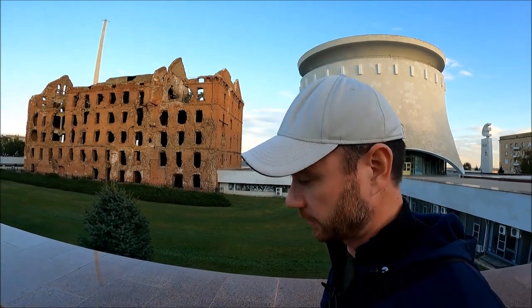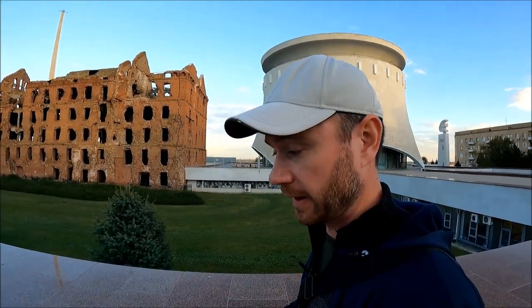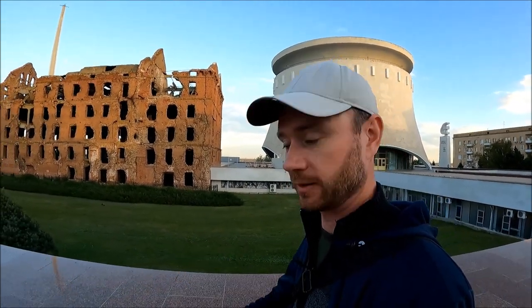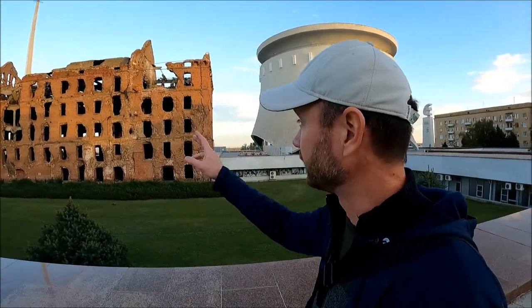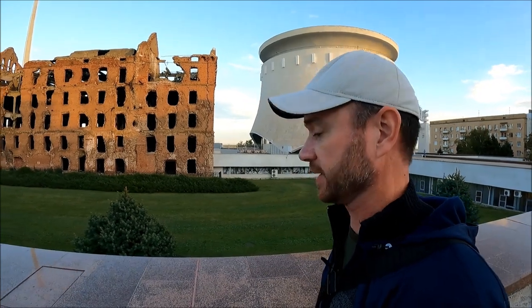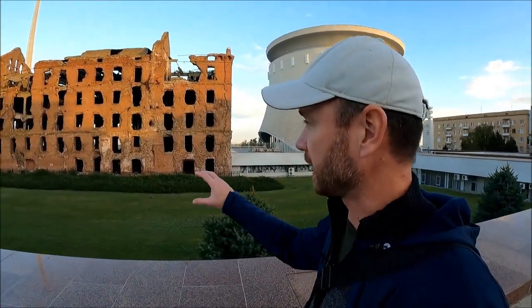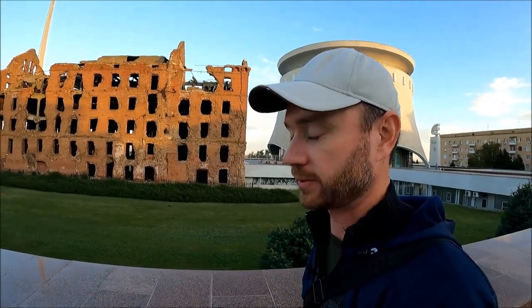1.2 million people lost their lives in the Battle of Stalingrad — like the current population of Volgograd, which is a little bit more than 1 million. This is the last preserved building from Stalingrad to remind us how the city looked when it was liberated.